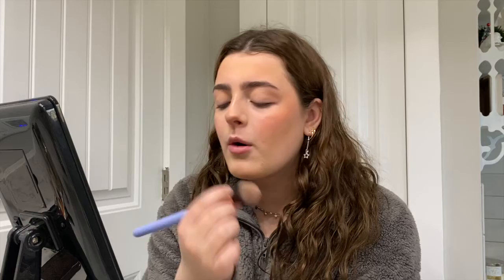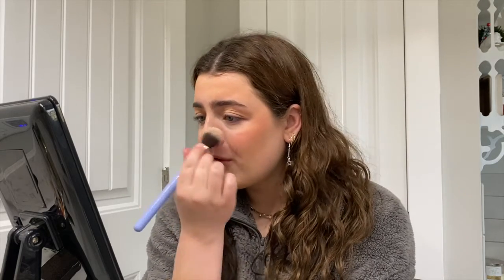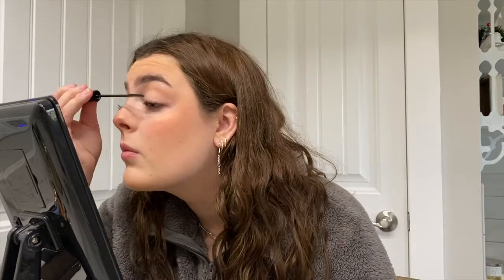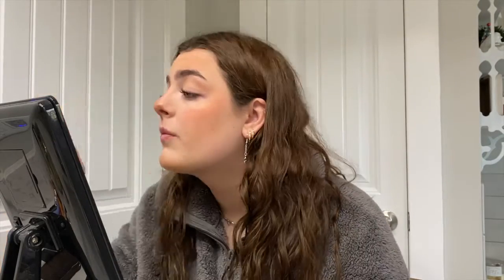I don't really put highlighter on my face most of the time. I use the Luxie 660 Precision Foundation Brush to blend in my nose highlight. Then I do my mascara — I use the L'Oreal Telescopic Carbon Black mascara on my top lashes only. If I get any on my eyelid, I go in with my spoolie and wipe it off once it's dry.